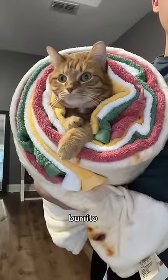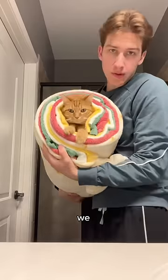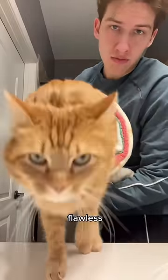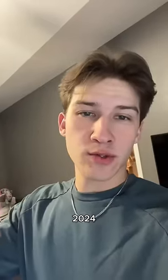This is a good burrito. Look at that. He is, like, chilling. Look at the tail. Here we go — the escape. Flawless. Look at that. First burrito of 2024 done.